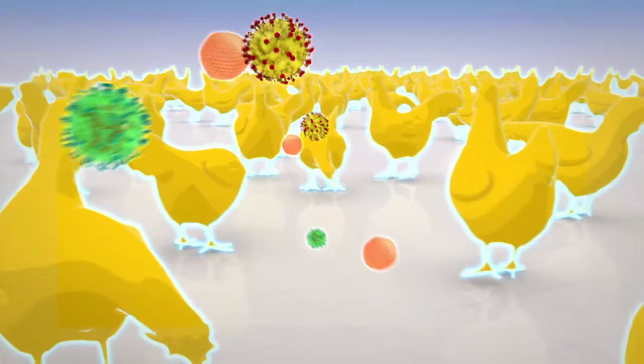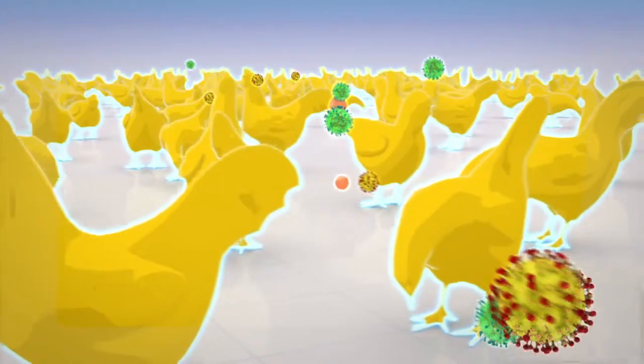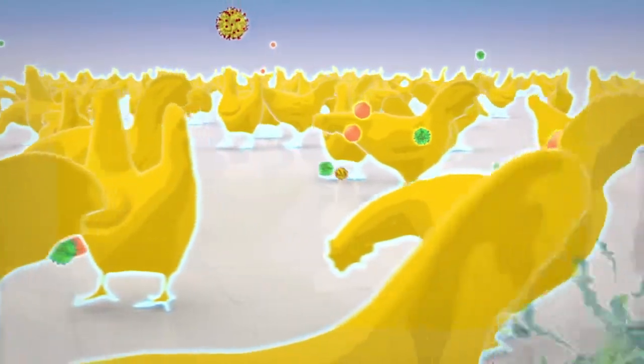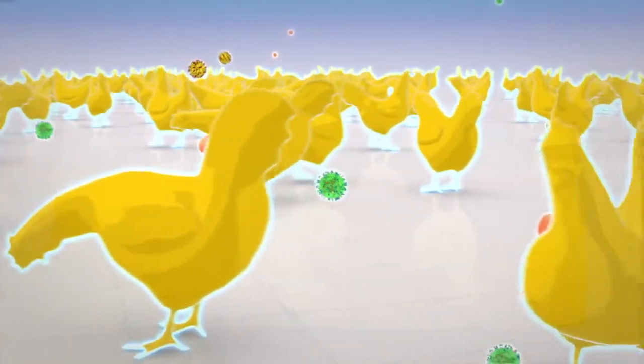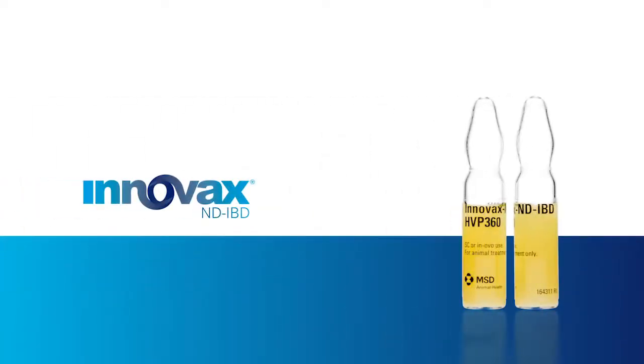Vaccination with Innovax NDIBD in the hatchery eliminates the need to make trade-offs in disease protection and provides long-term immunity against the ND, IBD and MD viruses to improve the performance, health and welfare of your flock. Innovax NDIBD — Always producing more.